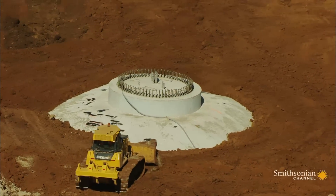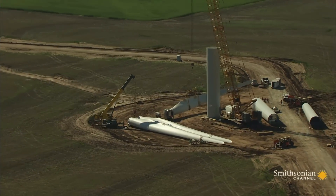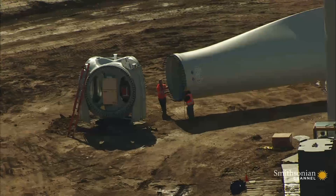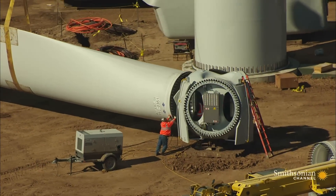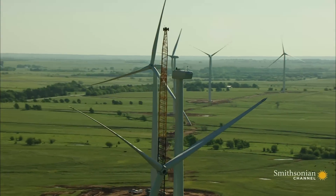Huge concrete pads are prepared. Then the three tubes that will make up the windmill's tower are put together, while down below, giant propeller blades are attached to their hub. The tower is then crowned with a powerful generator.